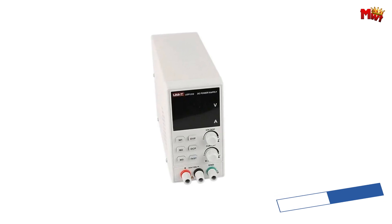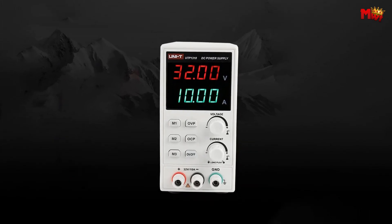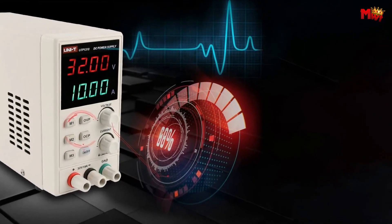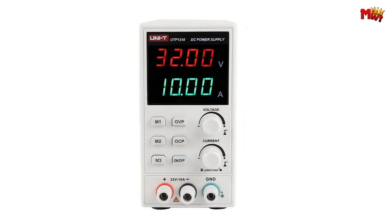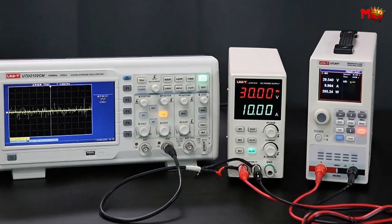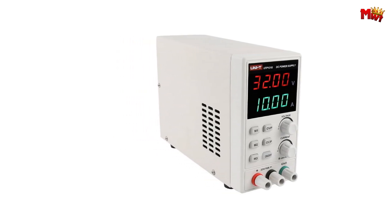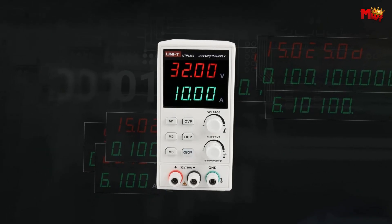Say goodbye to fluctuations and hello to consistency. Need to monitor your settings closely? The large screen display with clear numbers makes it a breeze. Want to save your preferred settings? With three groups of storage and retrieval data, you can easily recall your favorite configurations at the touch of a button. And with a whopping 230W of output power, this unit packs a serious punch for its size. Simply long-press the current knob for two seconds to lock or unlock the unit. Pros: economical, easy to use, protection features, memory function. Cons: single output.